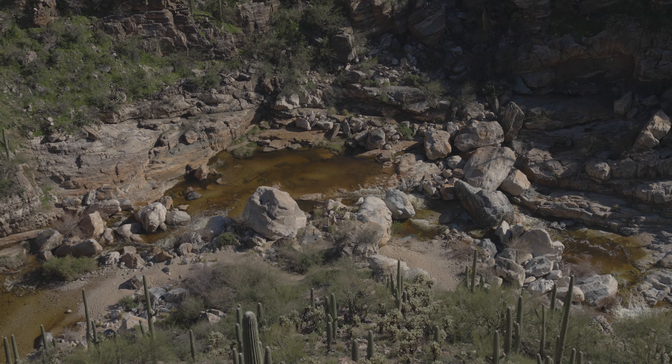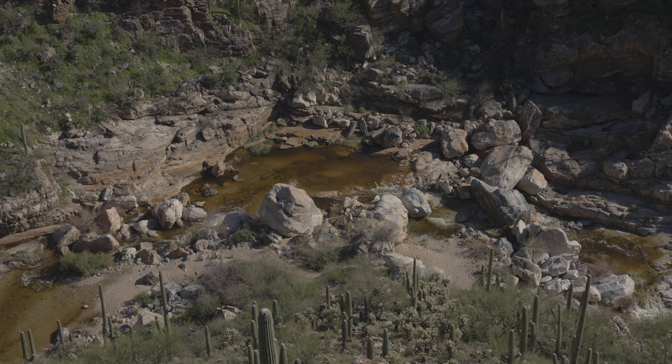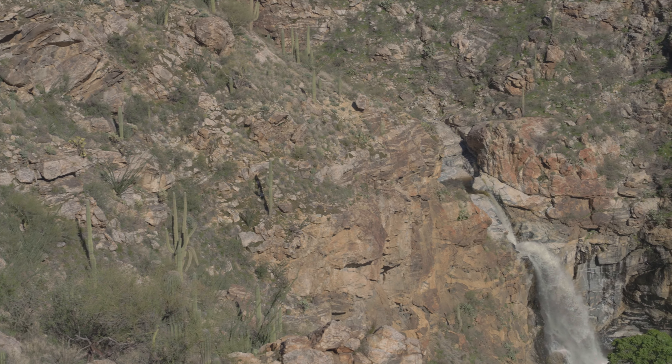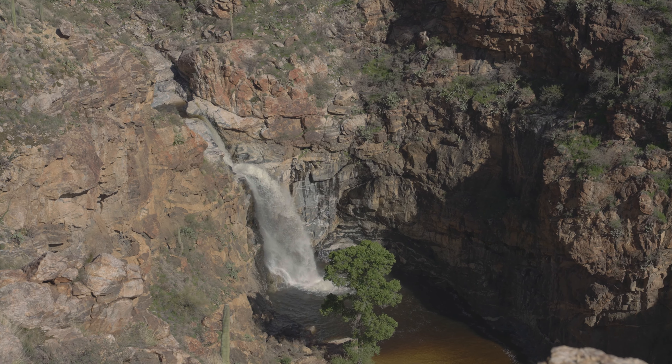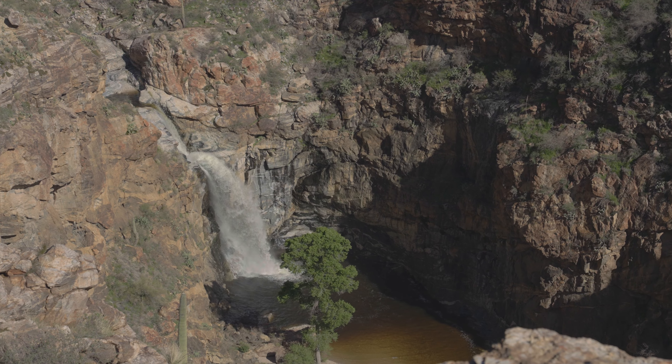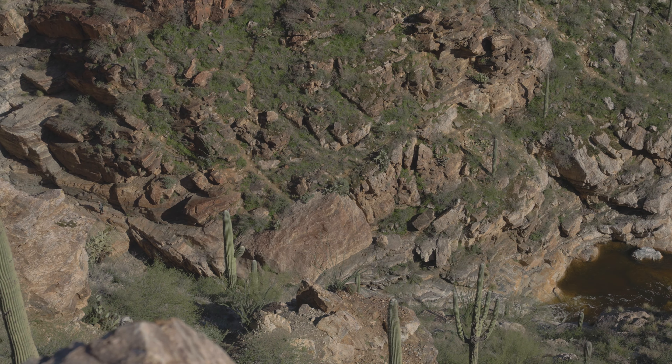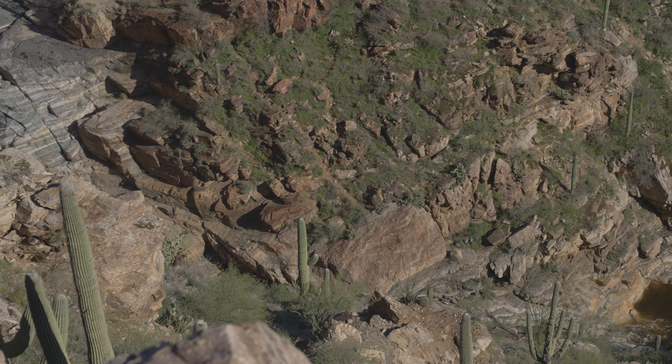Tanque Verde Falls is a series of stunning waterfalls and natural pools carved into the rugged canyon. The flow of the falls can vary significantly throughout the year, with peak season being during the monsoon season and late summer. The tallest waterfall is around 80 feet and is spectacular to see. Sitting at this viewpoint with the falls raging below us was so calm and relaxing. We were not expecting this much water to be flowing, and we were in awe of the beauty of this area.